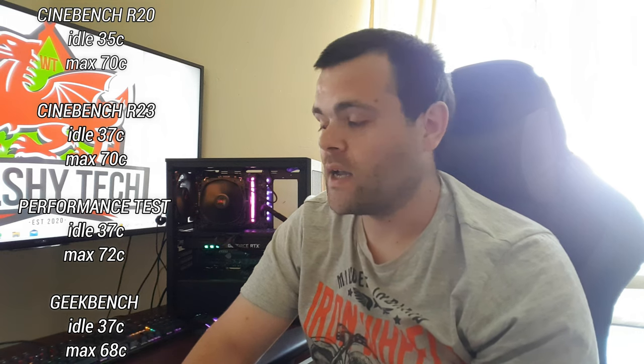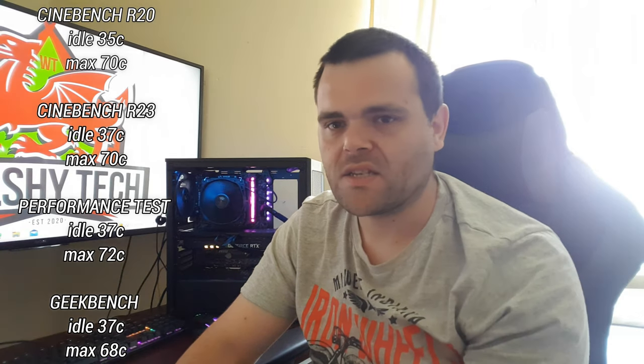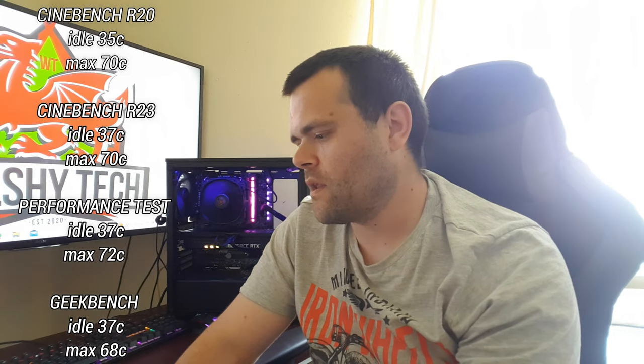I was quite surprised because given the sheer size of this cooler, I was actually expecting better performance. But due to the ambient air in the room and the heat wave in Wales, it's going to generate more heat. With Performance Test, the idle wasn't much different — about 37.6°C, almost 38 — and the max was 72.6°C. I'll put those numbers up on screen while I talk. For Geekbench, the idle was 37.2°C and the max was 68.9°C — almost 69 degrees.